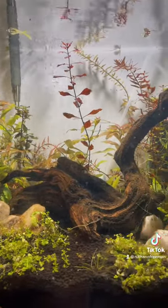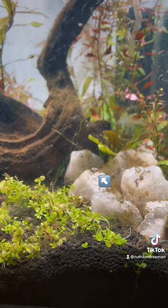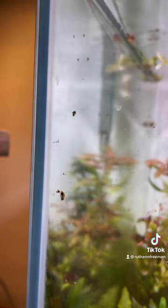Bladder snails multiply like crazy. This is because bladder snails do not need a partner to reproduce, so one snail can turn into 30, that 30 into 100, and it happens super quick. They don't get very big and they're not dangerous, but it's best to stop them in their tracks.